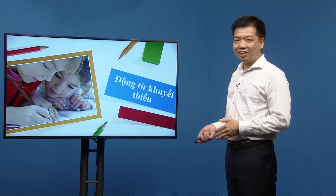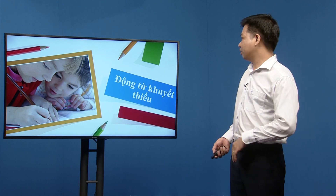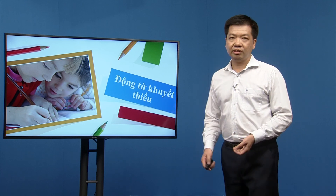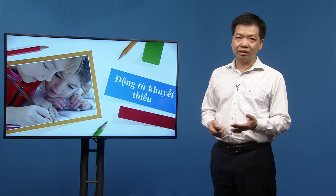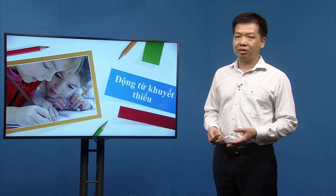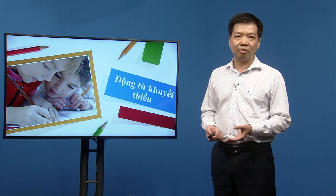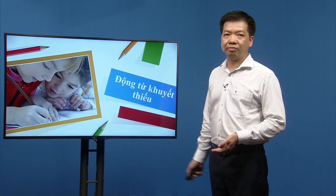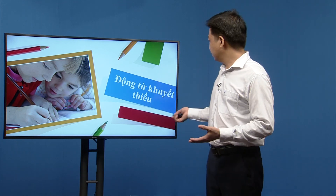Now let's move to the next topic: modal verbs (động từ khuyết thiếu, hay còn gọi là động từ tình thái). Modal verbs are a very important part of English grammar. In the exam, there are many questions from items 5 to 13 related to this topic, so we need to master this knowledge thoroughly to achieve the best results.